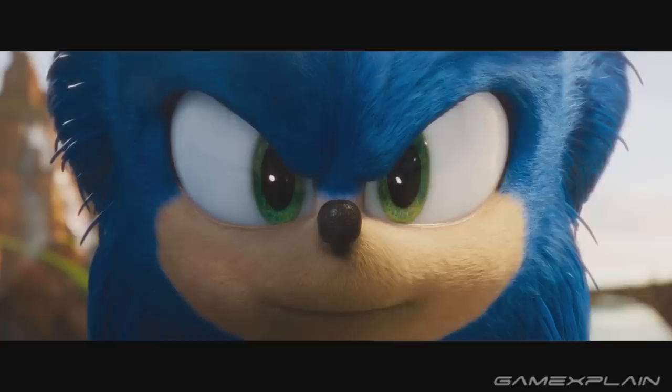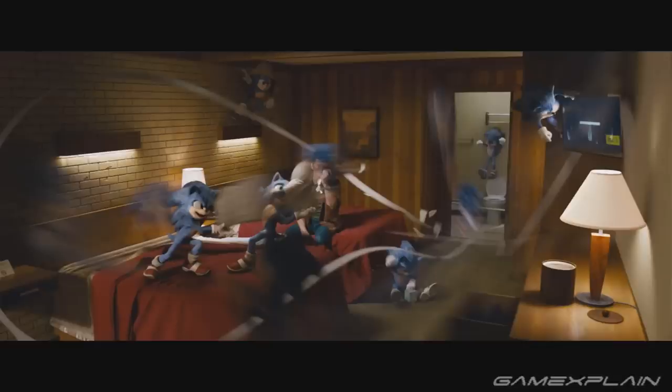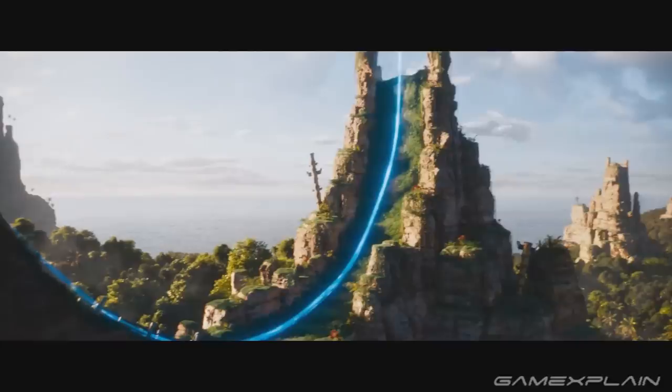So while it's not as packed with references and easter eggs as something like Detective Pikachu, there's still a lot of Sonic love packed into this trailer, and we can't wait to check out the full movie to see what else might be hiding. But did you guys find anything that we missed? Let us know down below, and of course be sure to subscribe to GameXplain for a lot more on the Sonic movie and other things gaming too. Until next time, bye!